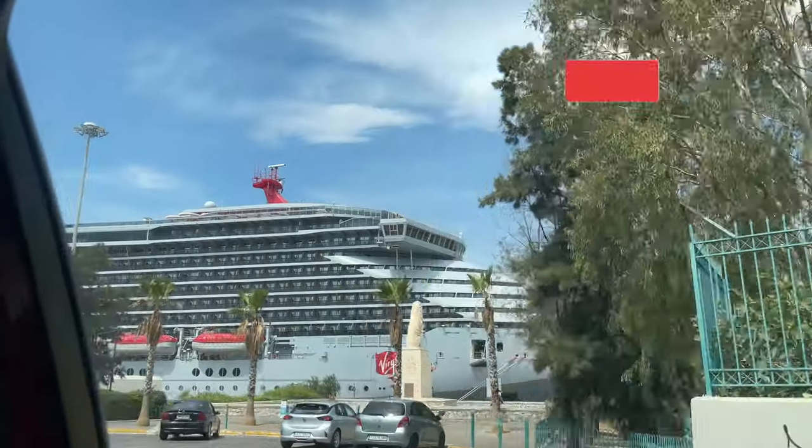Welcome to the cruise vlogs for my solo trip on Virgin Voyages Resilient Lady. I hope you enjoy these videos as much as I enjoy making them. Be sure to hit that subscribe button if you haven't, because we are in for a great series.